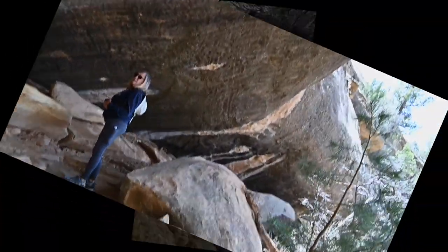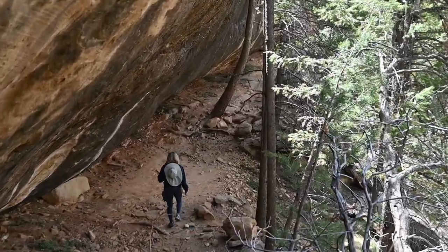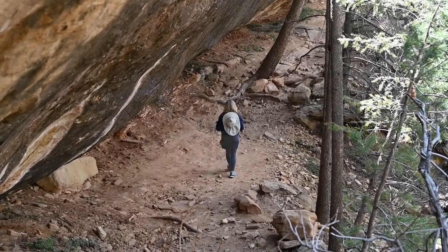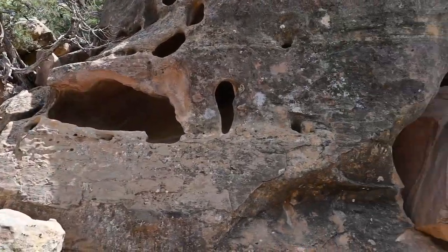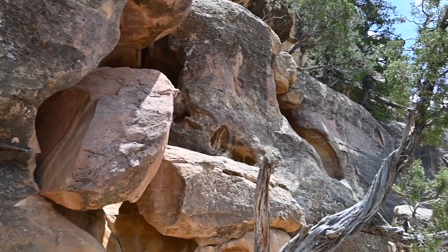We quickly come across several places on the trail where ancestral Puebloans have either lived or made use of the natural coves for storage purposes. Archaeologists have located more than 4,800 archaeological sites, including 600 cliff dwellings. Some of these finds date all the way back to 550 AD.